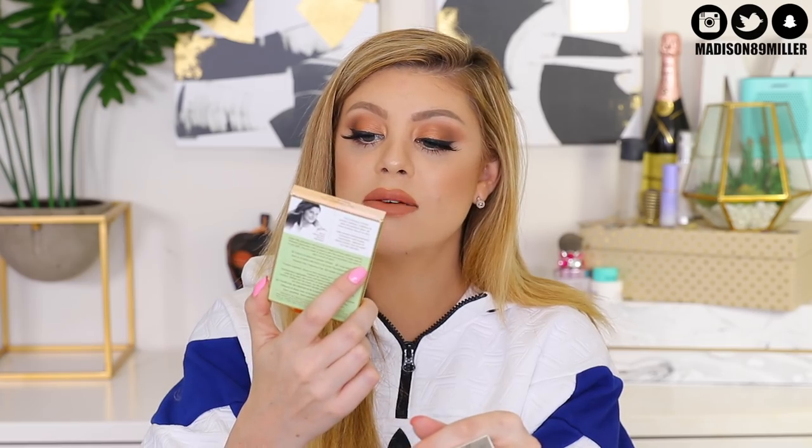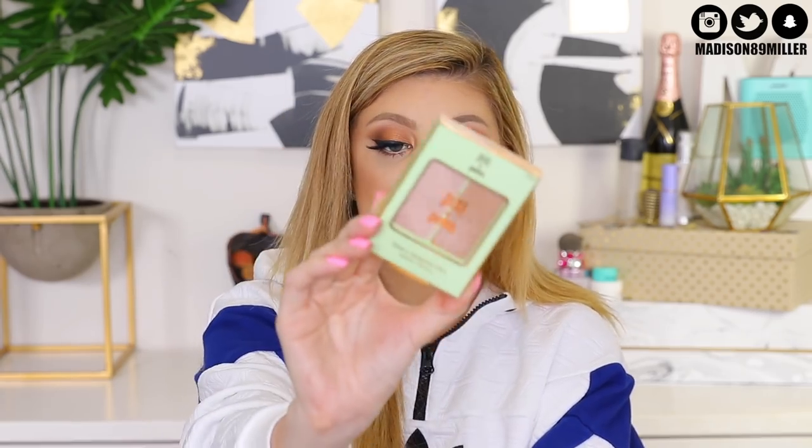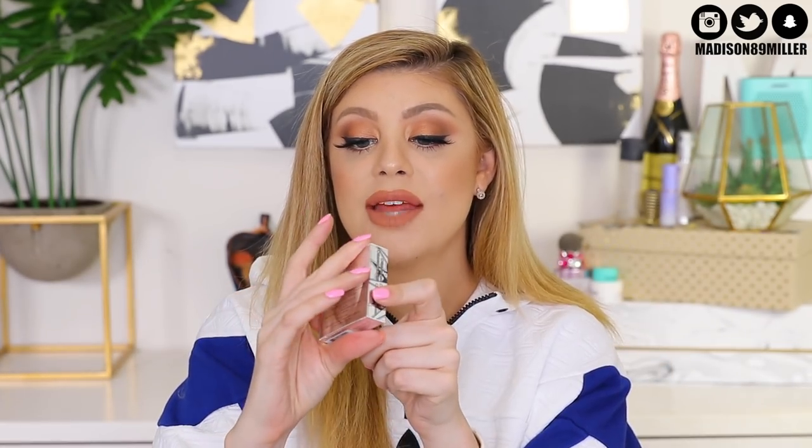Also another Pro liquid lipstick from Lorac Cosmetics in Iris. And then from NARS — I hauled this recently and I already have the big size, so I decided to throw the smaller size in the giveaway. This is their highlighter in Fort De France, and it's so pretty. Some other highlighters I'm including are the Pixie by Petra Glowy Gossamer Duo, and then also one from Pop Beauty in Celestial Light. Another highlighter is the Farsali Jelly Beam in Rose Goals.